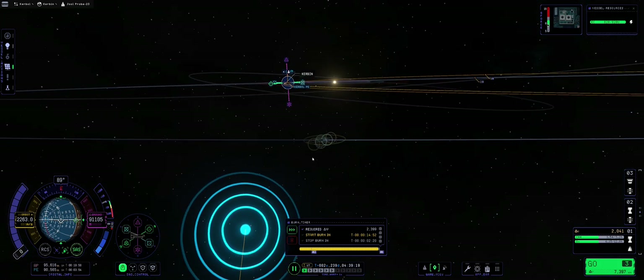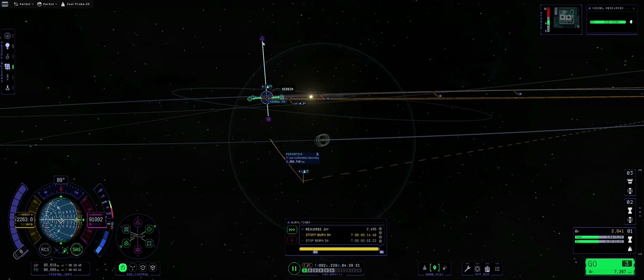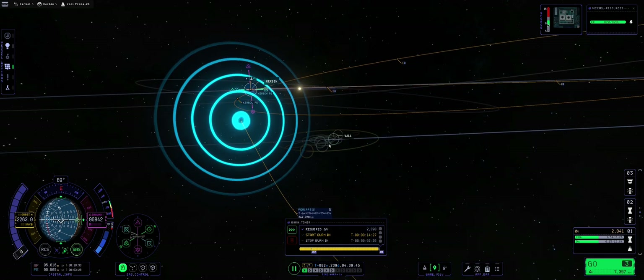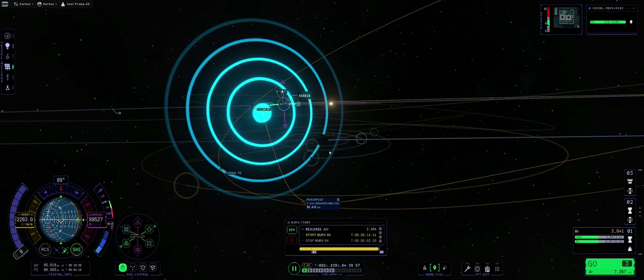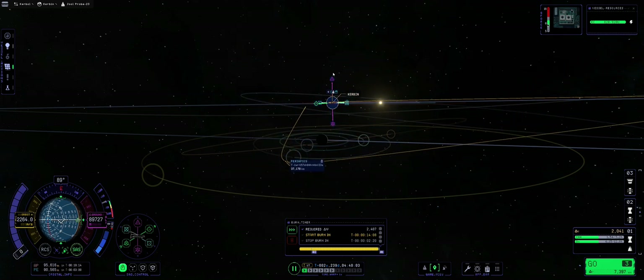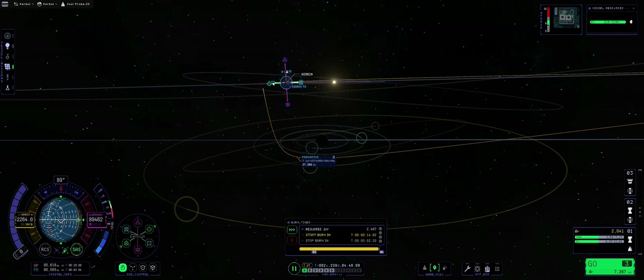One thing I really like about KSP2 is the ability to focus on a planetary body and easily see how the encounter looks. It's almost something KSP2 does better than KSP1. However, I'm still missing the plus-one / minus-one orbit feature, but apparently the devs are working on that, so hopefully it gets fixed down the cycle.